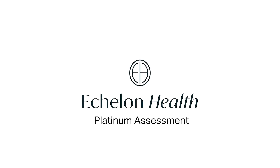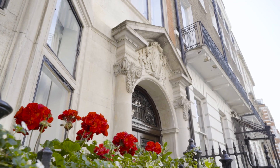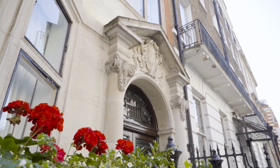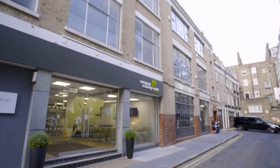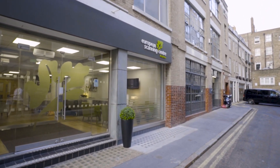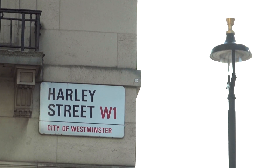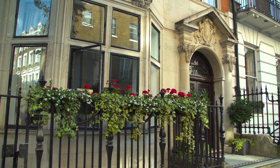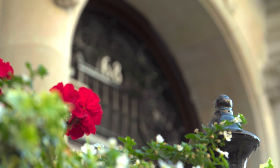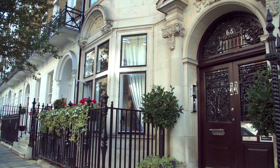We would like to thank you for choosing Echelon Health's Platinum Health Assessment and share this video to ensure that you are fully prepared for the day ahead. Established at the heart of Harley Street with the sole purpose of saving lives through early detection, Echelon Health brings together 30 years of clinical expertise, the most advanced imaging technology and unparalleled client service to offer some of the world's leading health assessments available today.